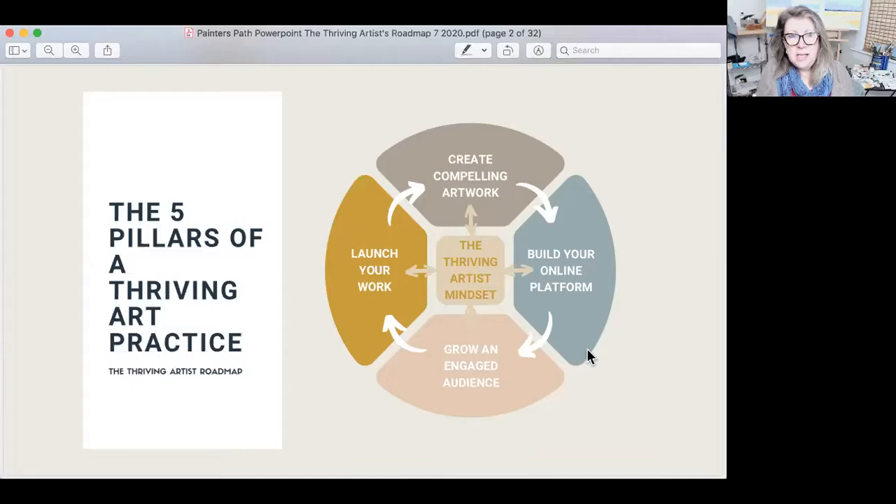Do you notice how there are arrows going up and down to each of the other four pillars? That's because mindset feeds all of the rest. And then what you do in those other pillars comes back to reinforce that thriving mindset. Are you going to run into issues, false beliefs, and things that hold you back? Absolutely. But you can build the muscle it takes to reframe those over time. One of the first things to do is identify them and share them with somebody else — you've got a community right here you can do that with.